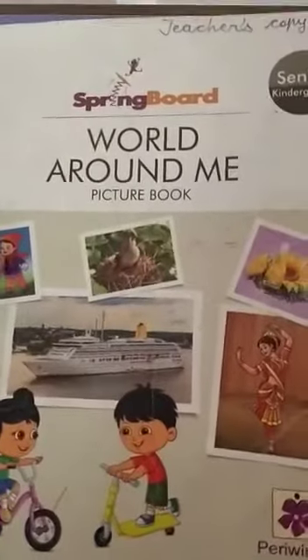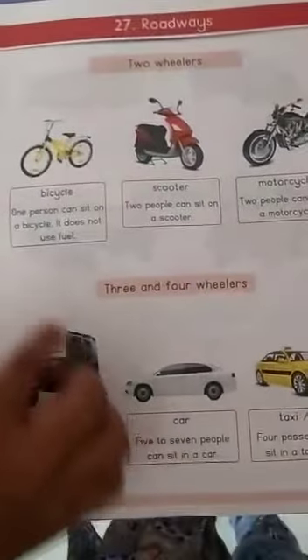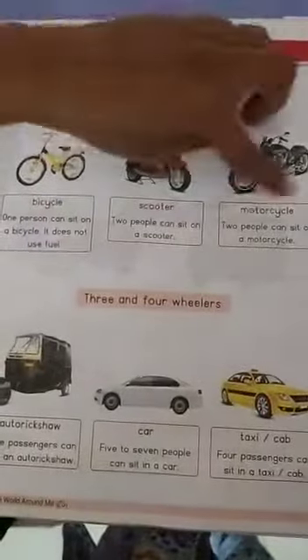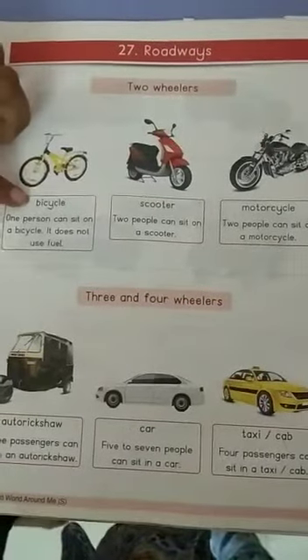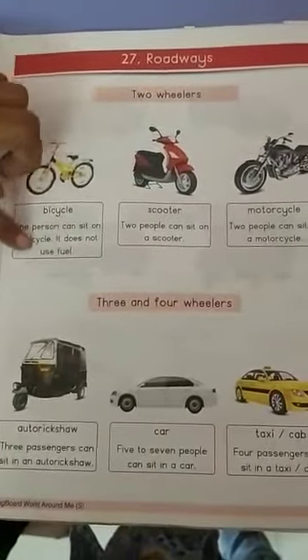Now open your World Around Me picture book, page number 43 — Roadways. These are all 2-wheeler vehicles. Bicycle — one person can sit on a bicycle. It does not use fuel.